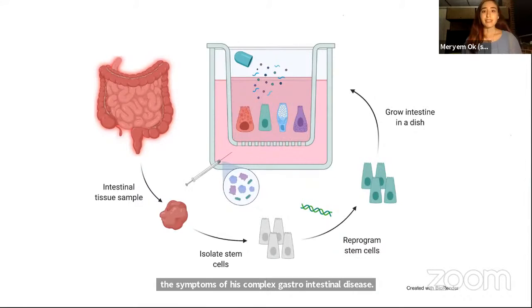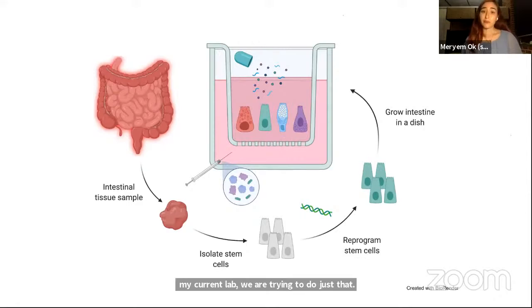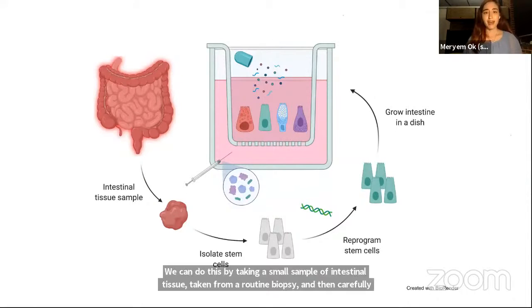We can do this by taking a small sample of intestinal tissue from a routine biopsy and then carefully processing that tissue to isolate stem cells from the sample. The amazing thing about these stem cells is that with the right environmental cues, they have the ability to become any type of cell in the intestine. We can then take these stem cells and reprogram them using genetic engineering techniques to make them easier to track in real time.